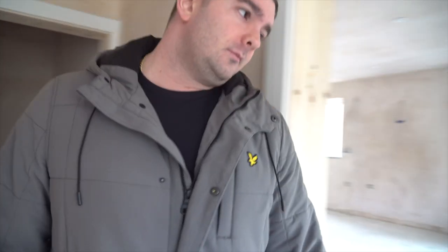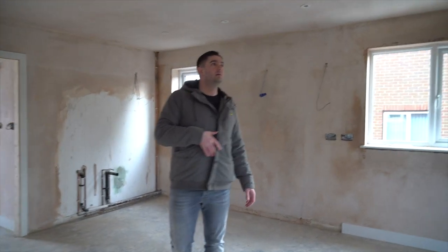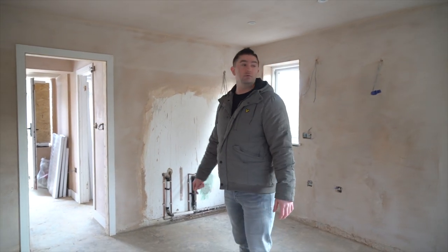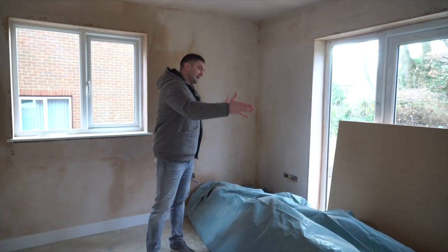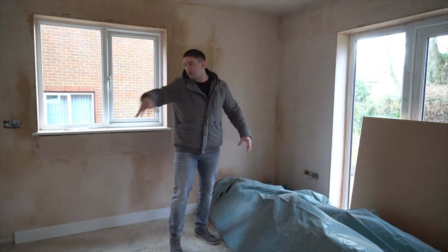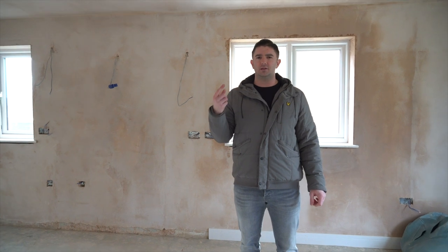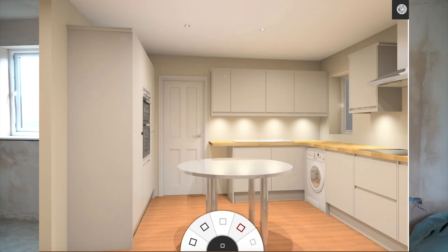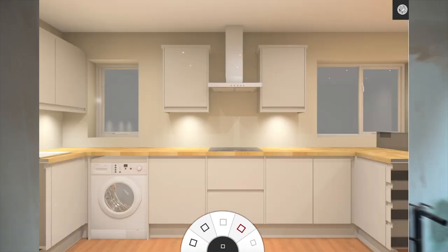We're going to go with grey — the kitchen is dove grey and white units. White downlights and stuff like that, I think this kitchen's going to look really really good. We've made this door span shorter so we can put a TV on this wall, with the couch coming here and the kitchen unit there. I'll put the kitchen design on screen now — let's take you upstairs.